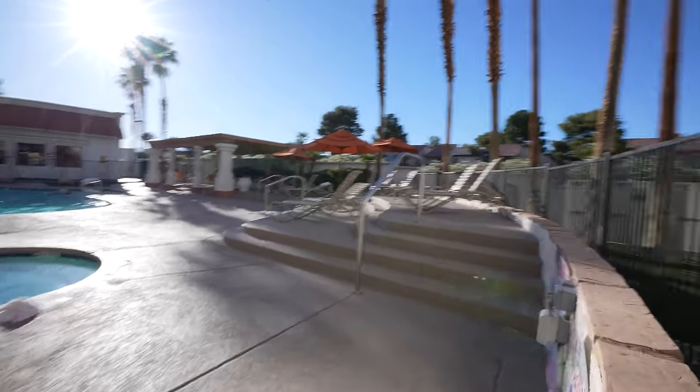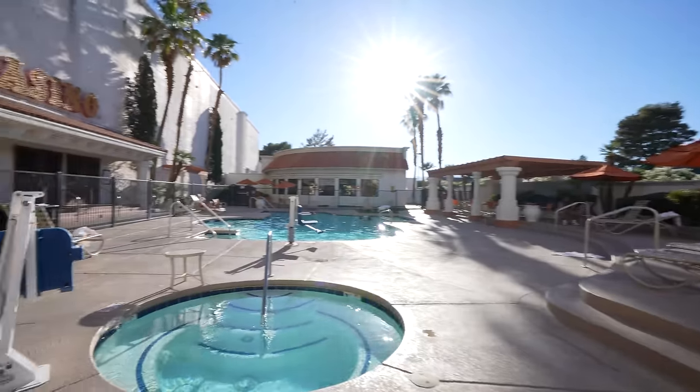Believe it or not, this is the first time I've ever been in Gold Coast — ever. Passed it a million times, but never been in it. I'm not going to lie — it's pretty cute. It's nice.